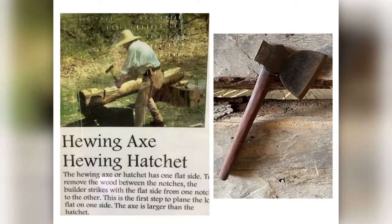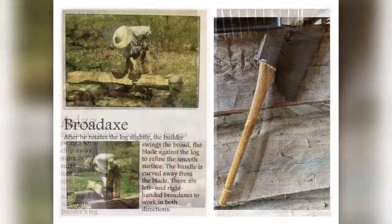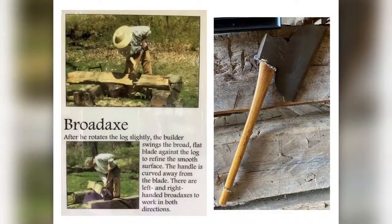The axe is larger than the hatchet. The next tool used is an adze, which is used by holding the tool near the feet and swinging to chip away more of the surface. One foot is used to stop the swing of the adze from hitting the builder's leg. The final tool used is a broad axe. After rotating the log slightly, the builder swings the broad flat blade against the log to refine the smooth surface. The handle is curved away from the blade, and there are left and right-handed broad axes to work in both directions.